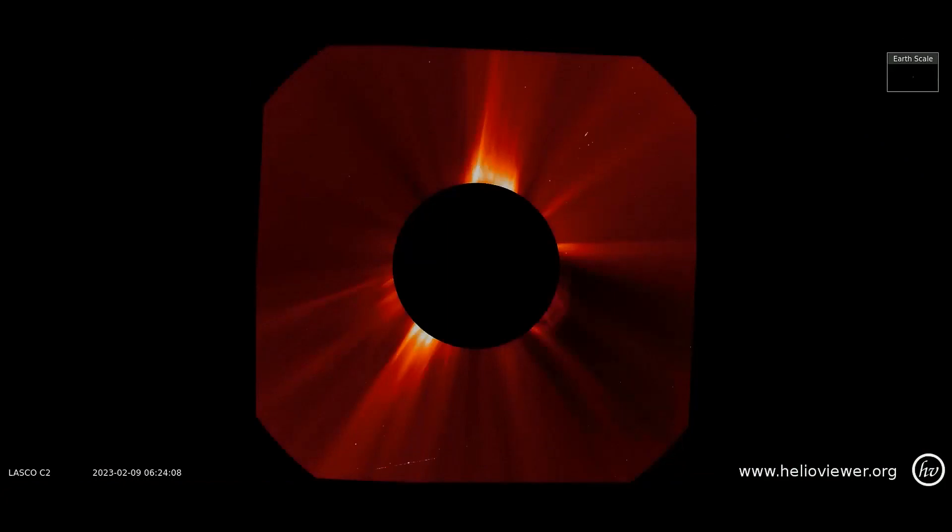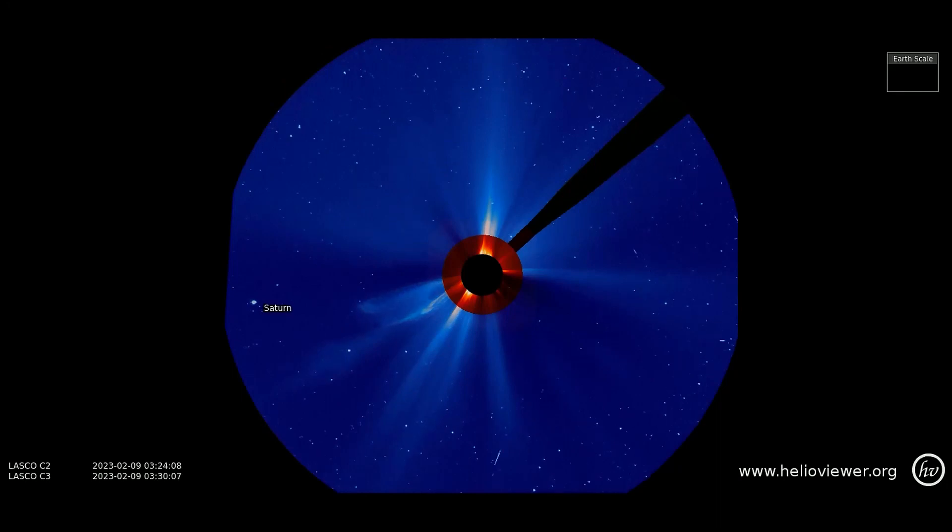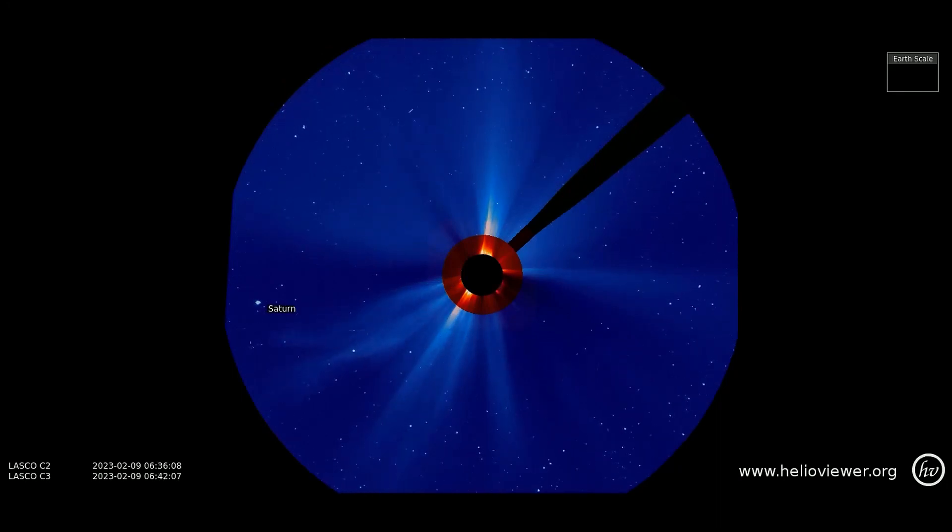This SOHO C2 filter shows the eruptions that have occurred thus far today. Observed on the C3 filter, the same CME expands out through space. They are not Earth-facing, although Earth's magnetic field may feel some slight effects.